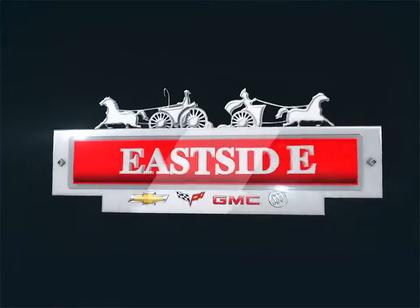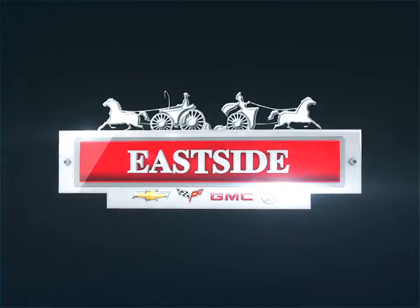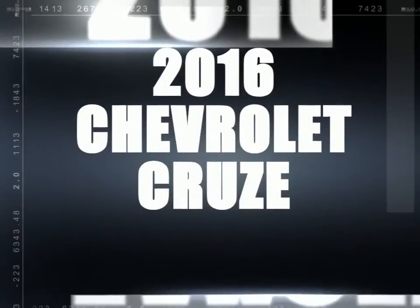Welcome to Eastside Chevrolet Buick GMC. Today we're looking at a 2016 Chevrolet Cruze.